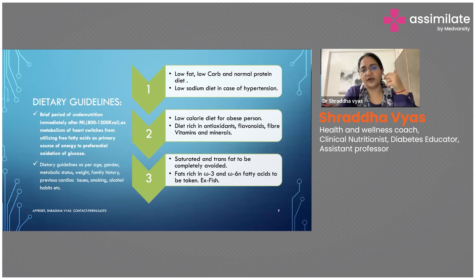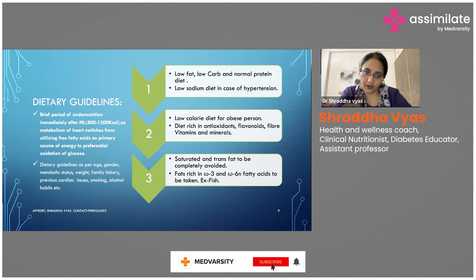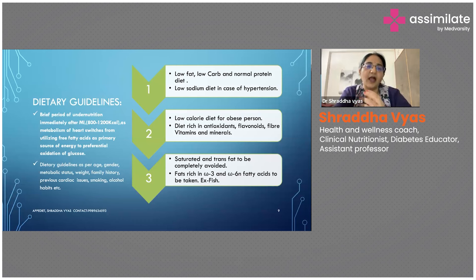That is, only 800 to 1200 kilocalories are given — because the metabolism of the heart is switching at this stage from utilizing free fatty acids as a primary source of energy to now taking the oxidation of glucose. During this period the patient has to have very light food, because digesting food also expends a lot of energy and the heart will suffer. For the first two to three days, the patient is kept under undernutrition.